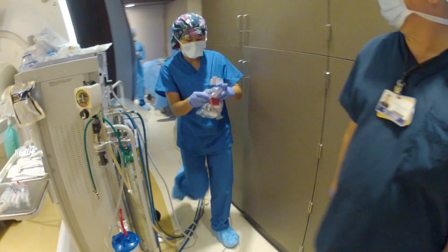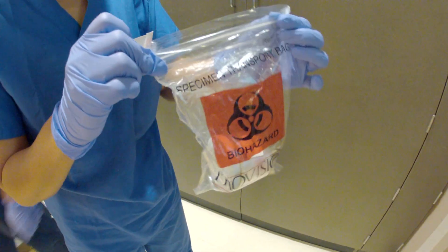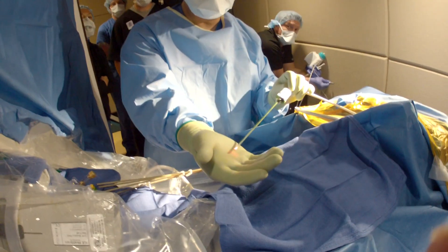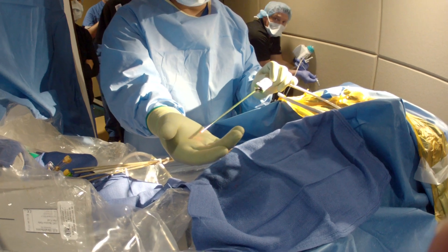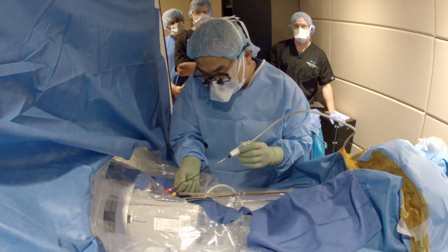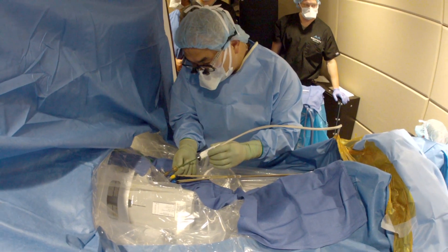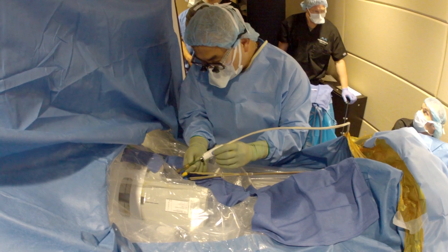So Chen goes back into the operating room and extracts some other pieces of the tumor for the pathologist. These samples eventually confirm what Chen suspected all along: the tumor is malignant. Now it's time to destroy it. Chen tests a flexible laser probe to make sure it's working properly, then slowly inserts it into Carpinelli's brain. He says he can feel a very firm area — he knows that's the tumor.